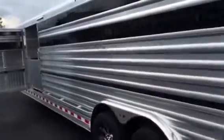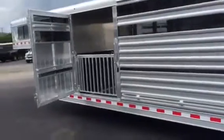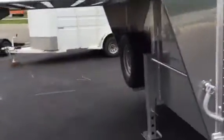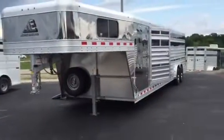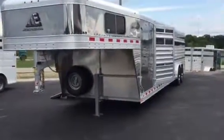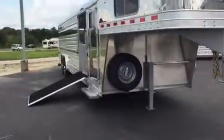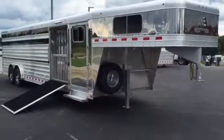This trailer is in Cuba, Missouri. We will be at the State Fair the 11th of next month with it on display if we still own it. If you have any questions in the meantime, you can call 800-897-9840. Thank you.